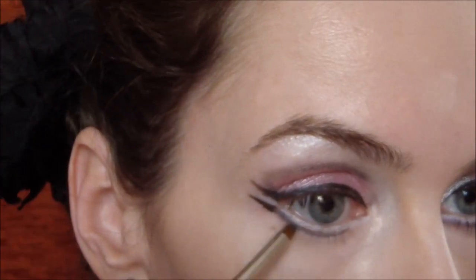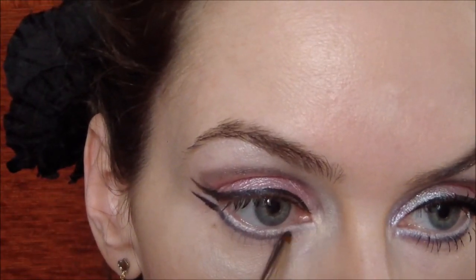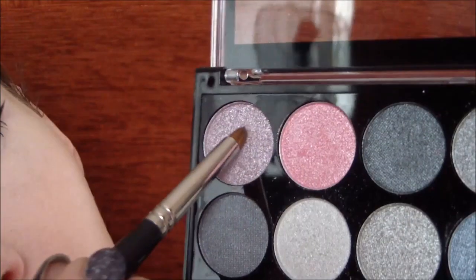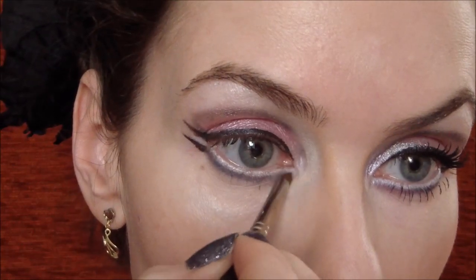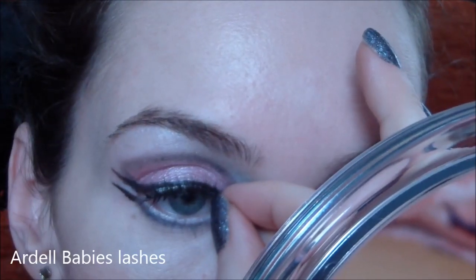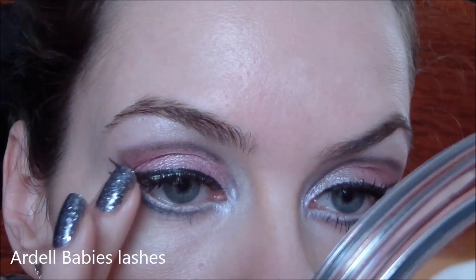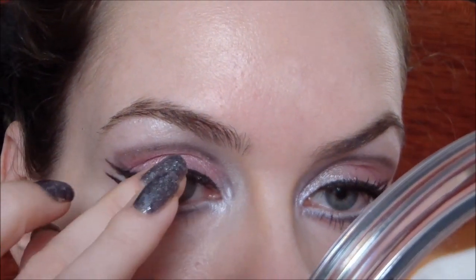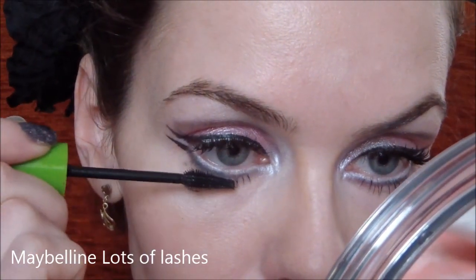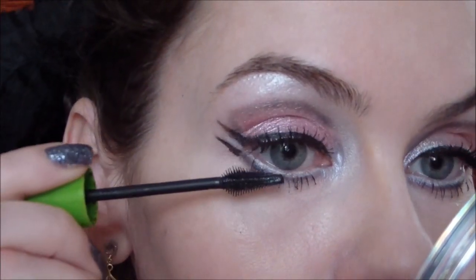Teď přichází na řadu modrá, kterou spodní linku, kterou jsme udělali níž než je zvykem, obtáhneme. A vezmeme si perleťovou pěnovou, kterou rozdáříme po vnitřním koutku oka. Nyní už přichází na řadu jenom umělé řasy a pár vrstev řasenky. Vůbec se nebojte, když si řasy trošičku slepíte, protože Valérie tenhle look má pravděpodobně ráda. Akorát u spodních řas naneseme řasenku jenom na konečky, ne do té části, kde máme bílou linku.